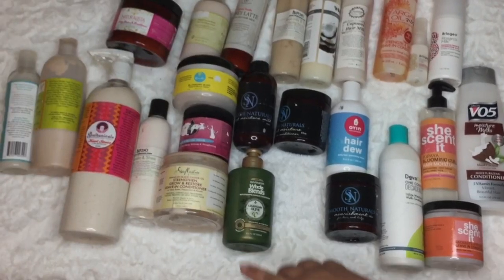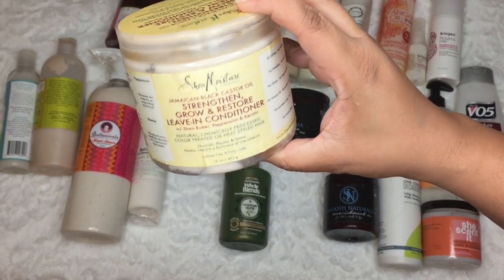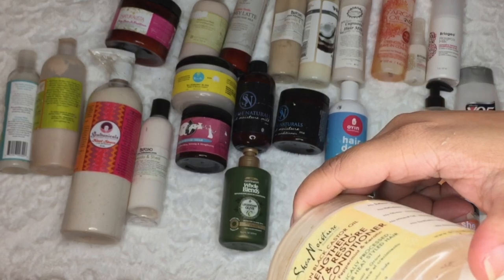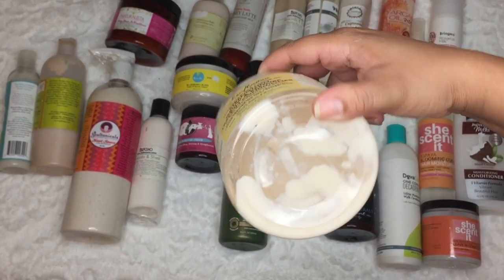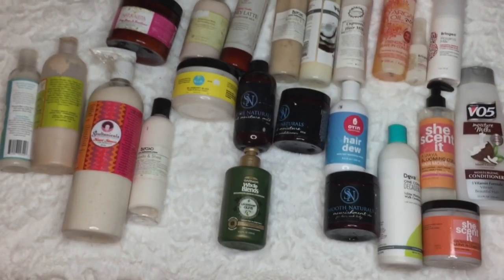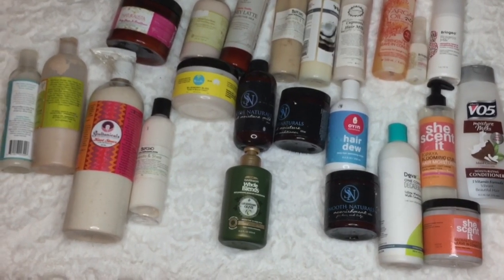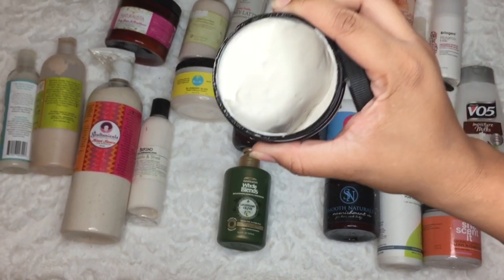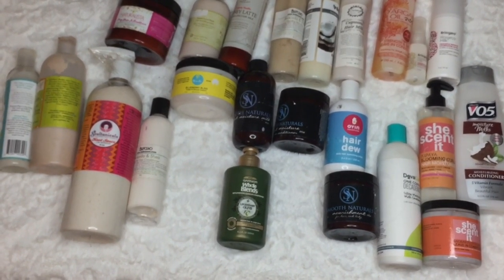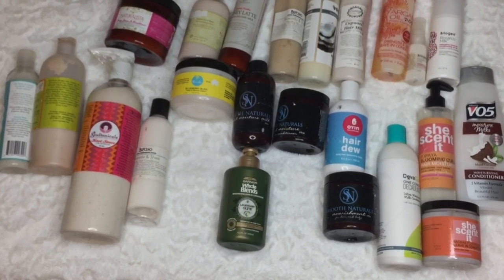This SheaMoisture Strengthen and Grow Restore — I need to get a new one. I think this is expired; yeah, 6/24/16, so this is going in the bin. I liked it but I had so many other products I didn't find myself picking it up after I reviewed it. I do have a review on this — it was a good product. I'm going to pass this one on to my sister since I don't think it's too old for her.